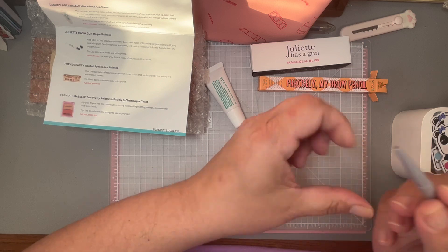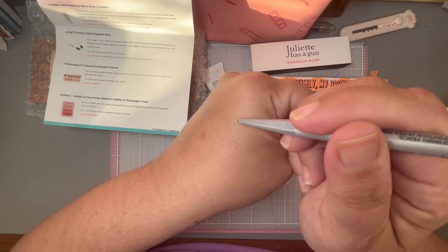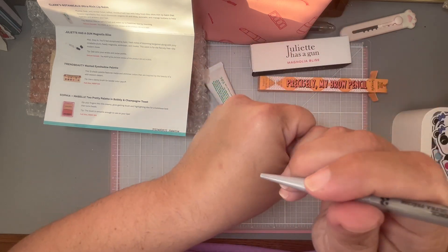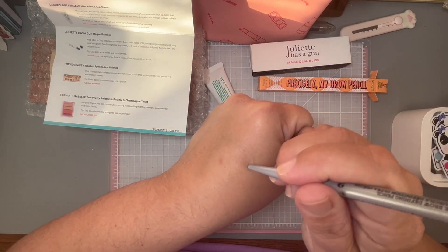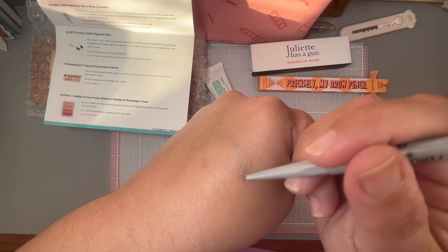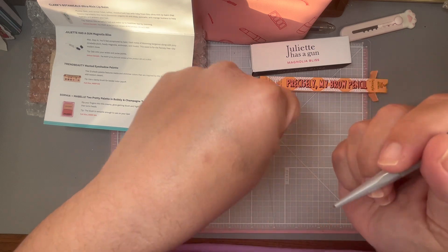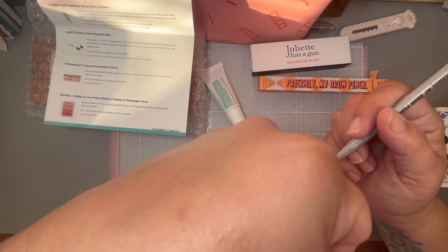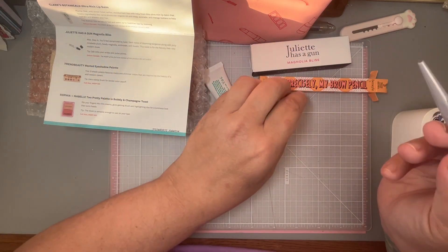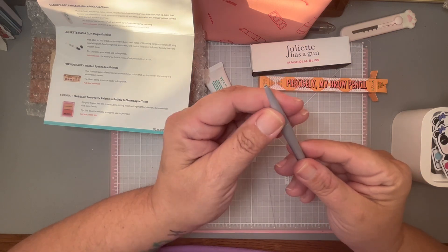I love Benefit Cosmetics, some of my favorites. This is in warm light brown. I'm not great on the makeup side of things. I'm trying to do like little hair strokes but it's really hard — it's not soft at all. I can see where you can use it for precision, though the lighting's pretty bad. It seems weird, it doesn't have a cap, but all good.